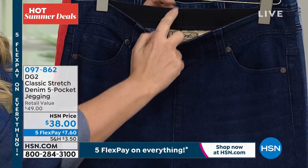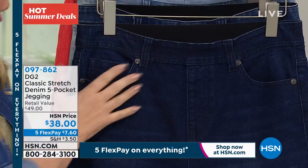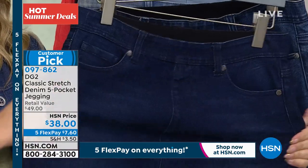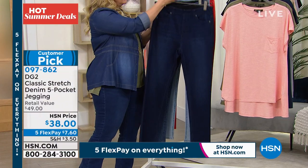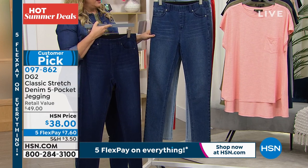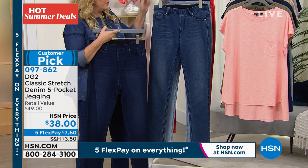It kind of holds you in, but it's very, very generous and very, very stretchy. So I'll go through the colors. This is the indigo. This is the mid-tone — you'll see the whiskering, it looks like a premium denim jean. And then I've got chambray — this is, I know, Diane's favorite. And I only got about 600 left of these.